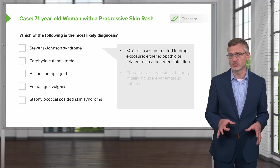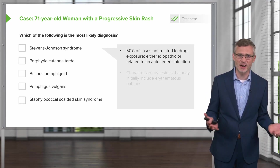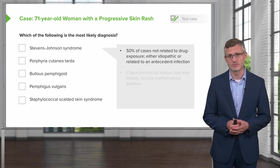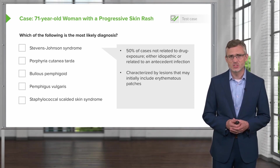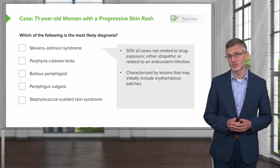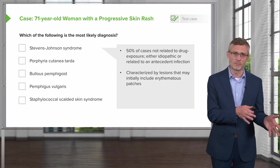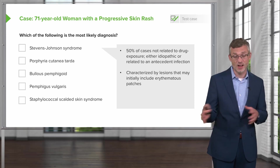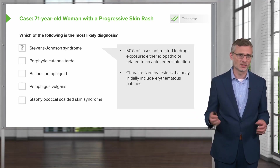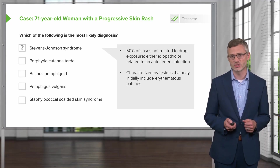Stevens-Johnson syndrome: we know that 50% of cases are not related to drug exposure — they're either idiopathic or related to a prior antecedent infection, most commonly mycoplasma or potentially HSV. Stevens-Johnson syndrome is characterized by lesions that may initially include erythematous patches, as we're seeing in this case, and it lies on a spectrum up to toxic epidermal necrolysis. It's something to keep on our list, even though we're not getting a story of new medications or obvious prior infections.